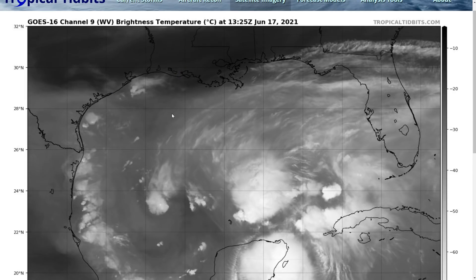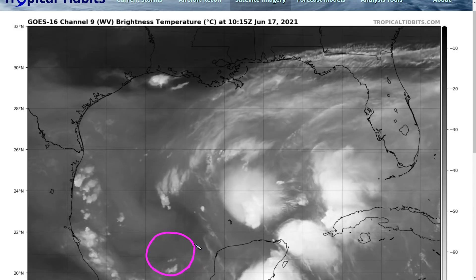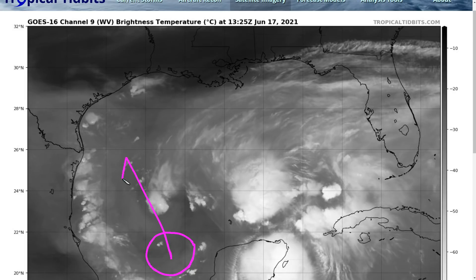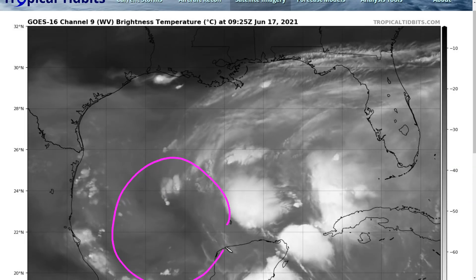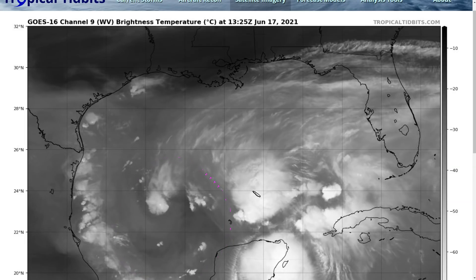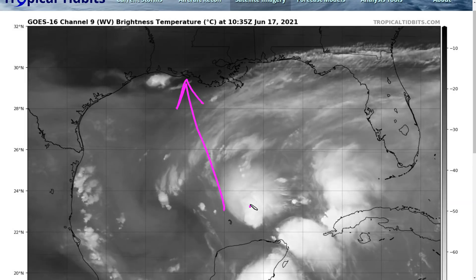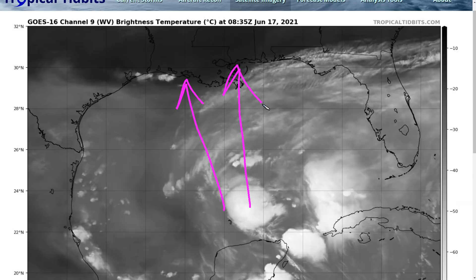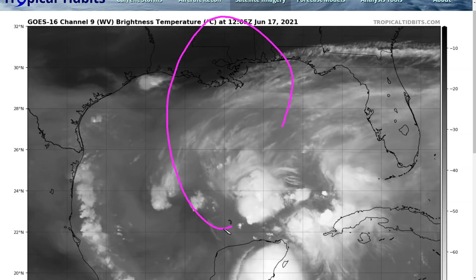If you look at some of the model spaghetti charts with the trackers from where the models forecast this to go, right now they're trying to center this down here, and some of those trackers do end up looking like it's trying to take it off this way. That's kind of an artifact of how broad the center is right now and how ill-defined it is. We're watching for it to reform up here, and so those tracks are going to be more into the direction of Louisiana, Mississippi, with all the heavy weather going up into that corridor.